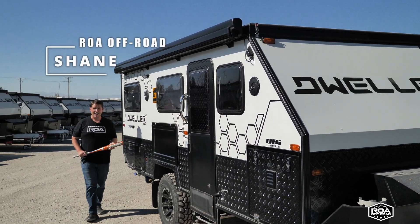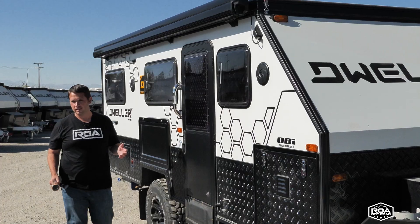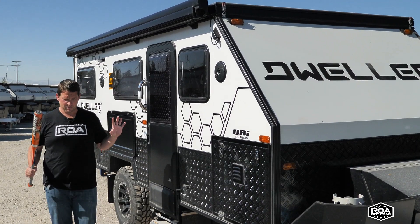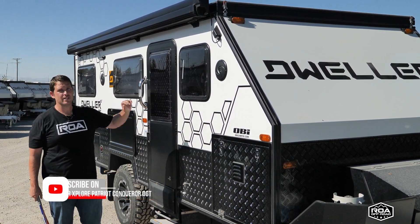Hey everyone. I know why you clicked on this video — because you want to see me hit on something. And before we do, I'm gonna talk a little bit about these windows.